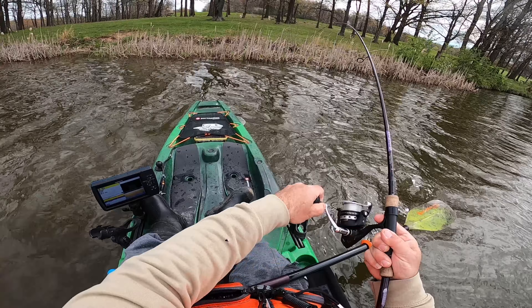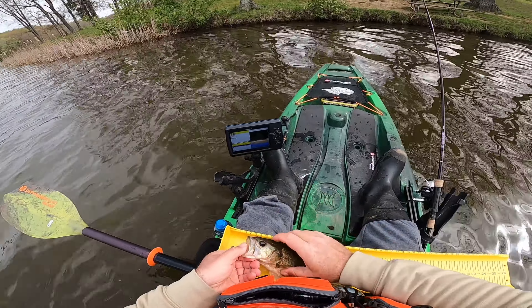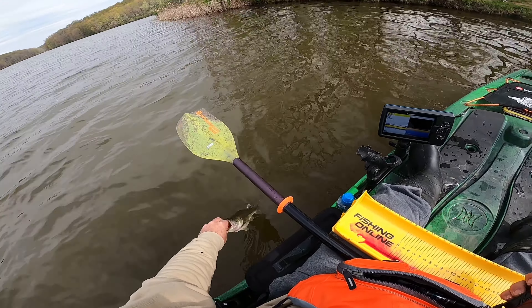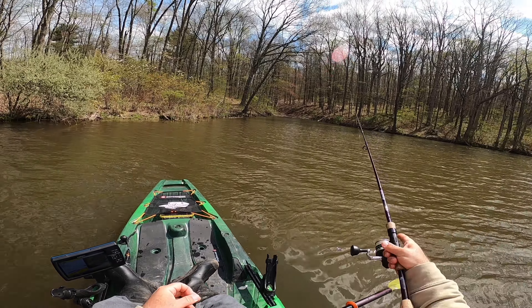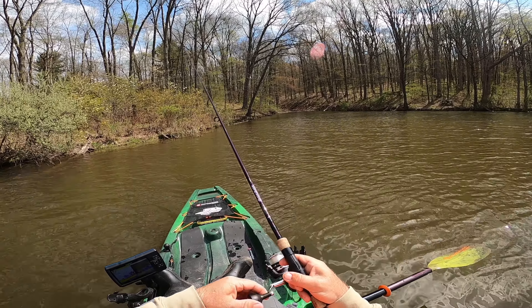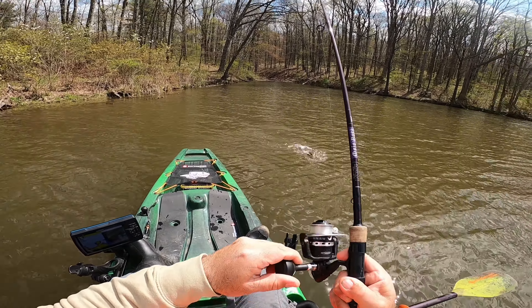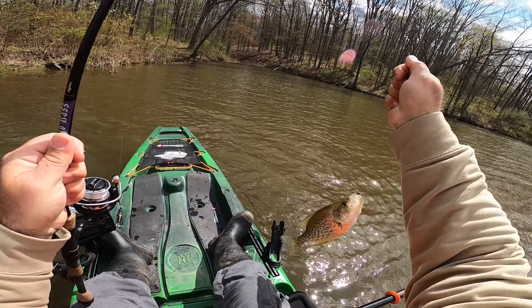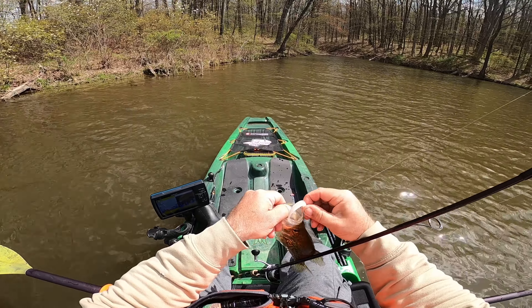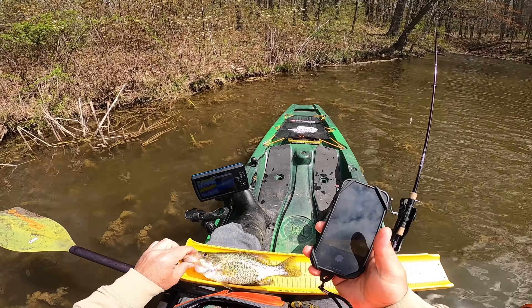It feels nice. He's a little bigger guy. I'll take him. Nice 11 and a half inch crappie.